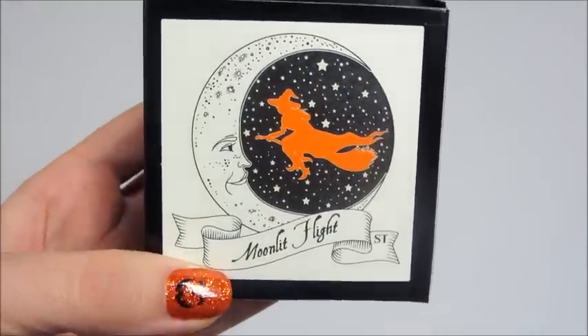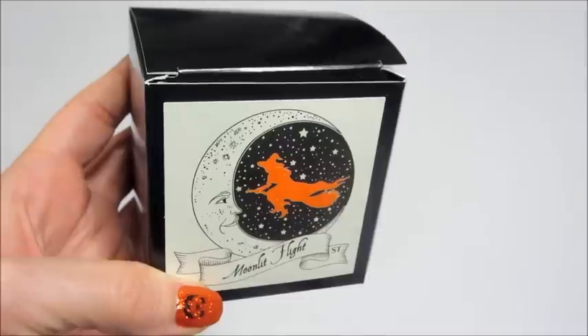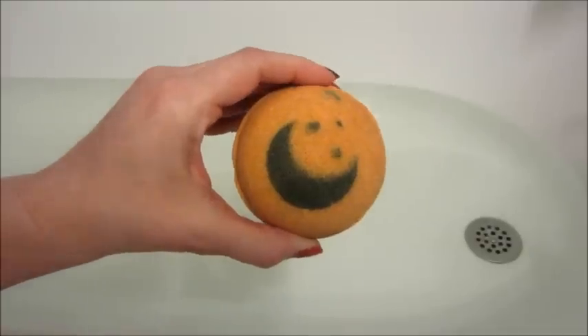Hi guys, welcome back to my channel. Today I have a ring reveal from Scented Treasures and this is their Moonlit Flight Bath Bomb.